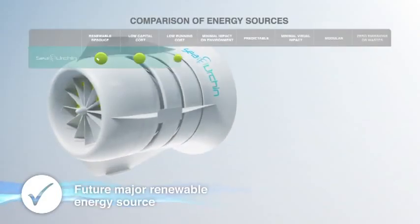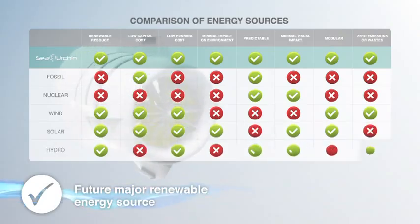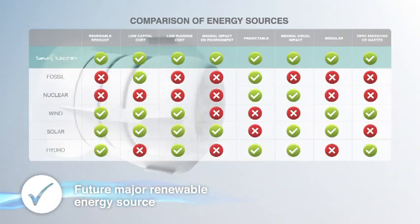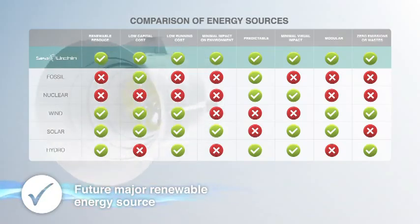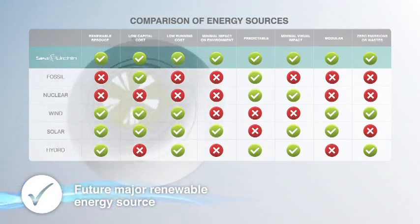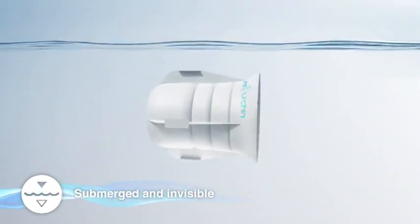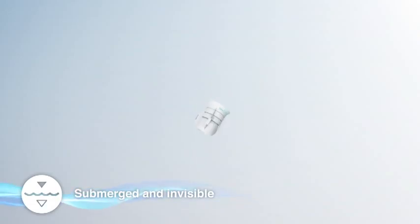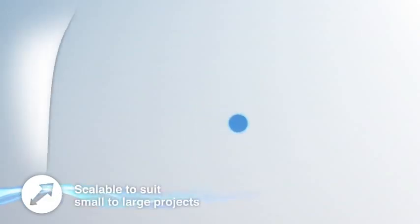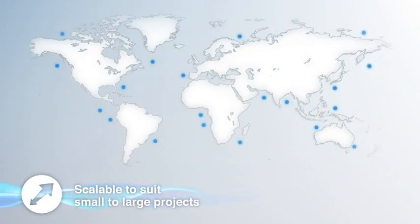Within the next 10 years, tidal energy will become a major renewable energy source and a viable alternative to base-load coal power. Tidal addresses the key issues associated with power generation. Sea Urchin tidal generators are not visible from the shoreline. Sea Urchin is unique — scalable to suit localised installations in regional and remote areas, up to large-scale tidal farms.